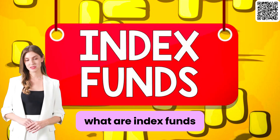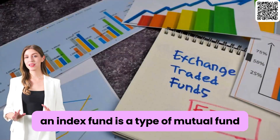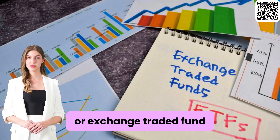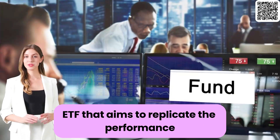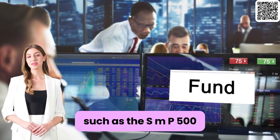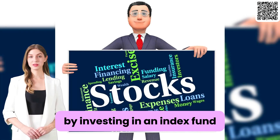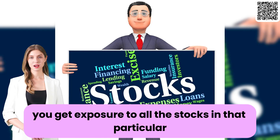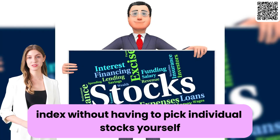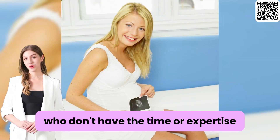So let's dive right in — what are index funds? First things first: what is an index fund? An index fund is a type of mutual fund or exchange-traded fund (ETF) that aims to replicate the performance of a specific market index, such as the S&P 500, by investing in all the stocks in that particular index without having to pick individual stocks yourself.